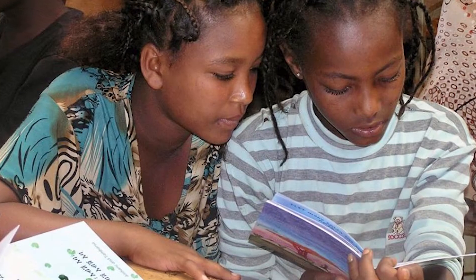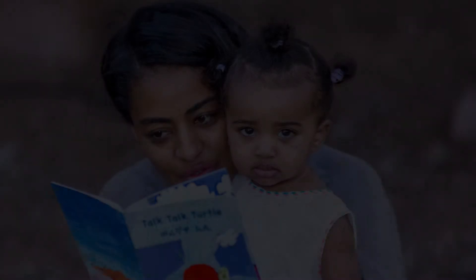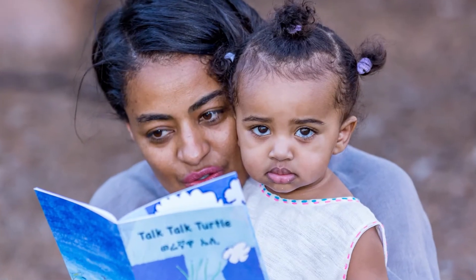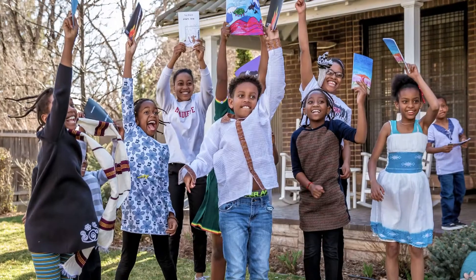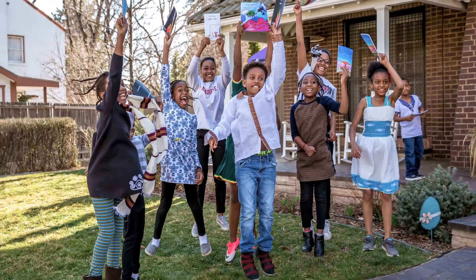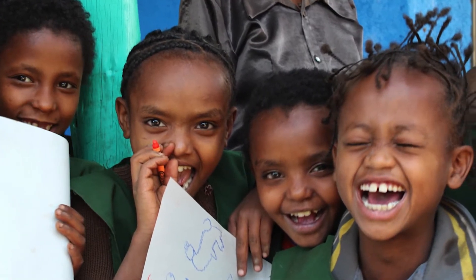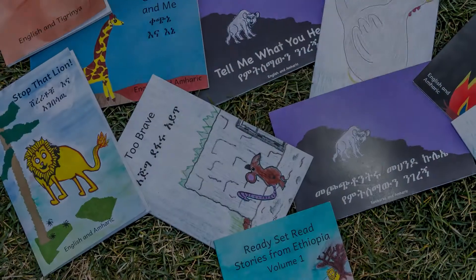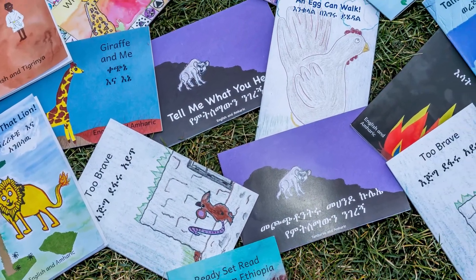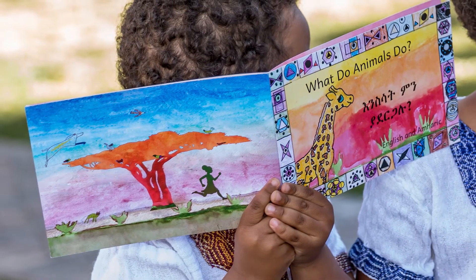The Ready, Set, Go! team is working hard, both in Ethiopia and the United States, but we need your help. When you buy these books on Amazon.com, 100% of the profits go to create and print more Ready, Set, Go! books. You can also donate or raise money to design, create, and print new books. Just $30 covers the cost of printing 10 books, and $400 covers the cost of creating an entirely new book.